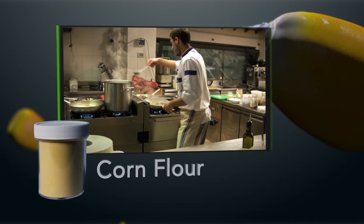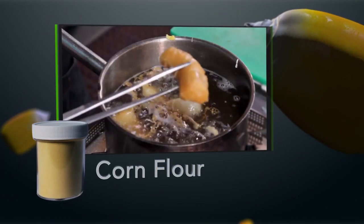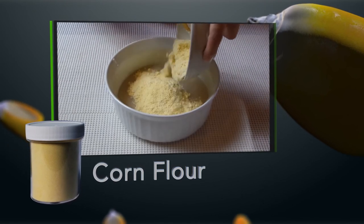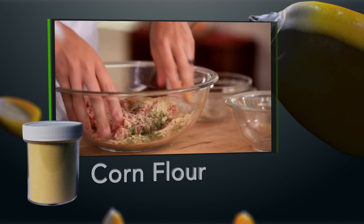Corn flour blends well with other food ingredients. It is used as a filler, binder, and thickener in batter mixes, cookies, pastries, and meat industries.